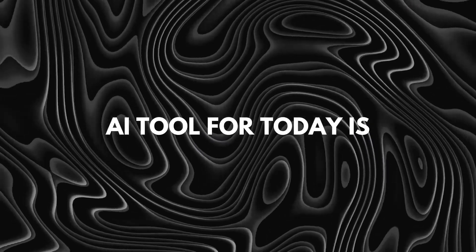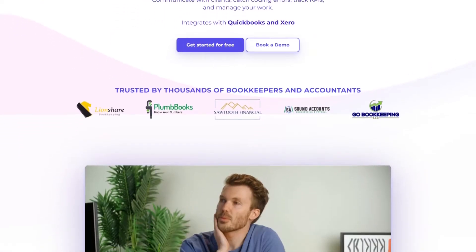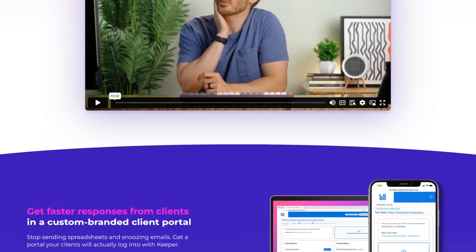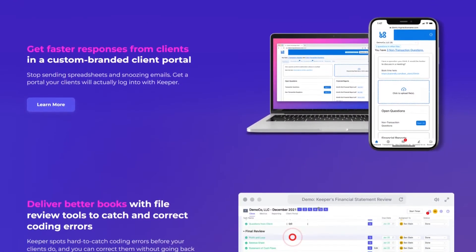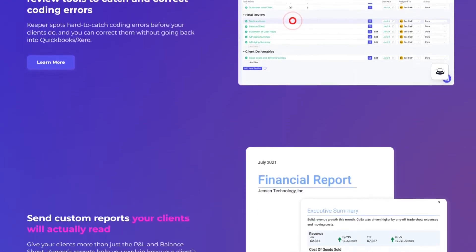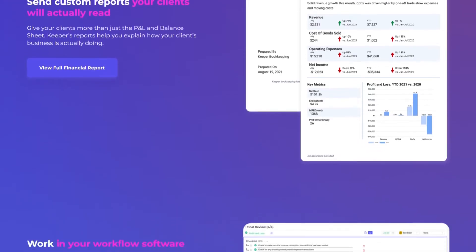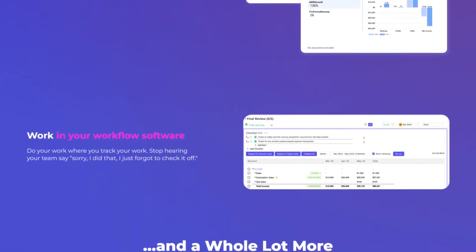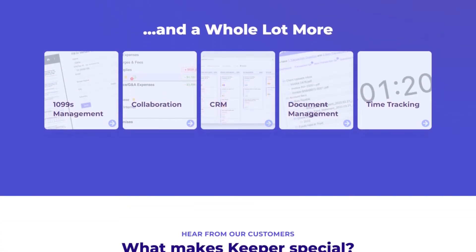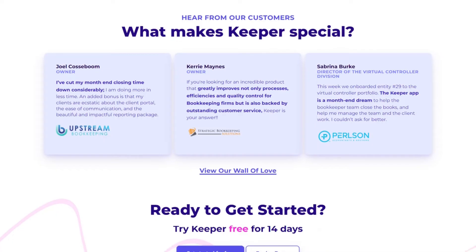Our last AI tool is Keeper.app. It is a cybersecurity platform that helps users keep data safe. As an accountant, you know how hard it is to manage documents such as bills and other financial documents. With this AI tool you can easily keep them safe and secure for a longer period of time and access them when you need them most. It provides features including digital identity management and password protection, and can help you store important passwords safely and securely.